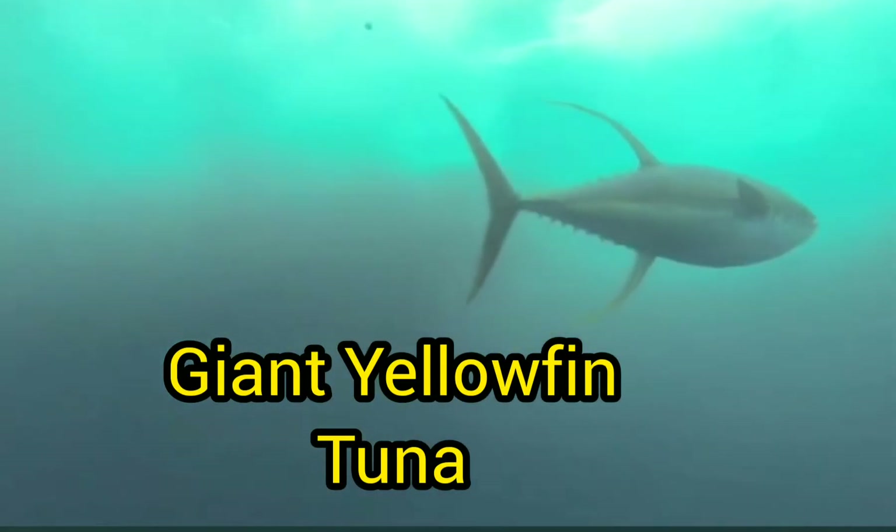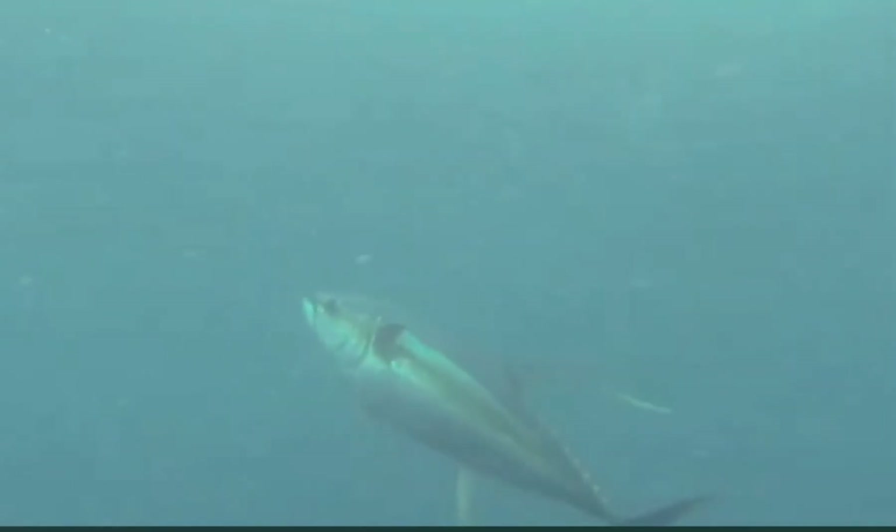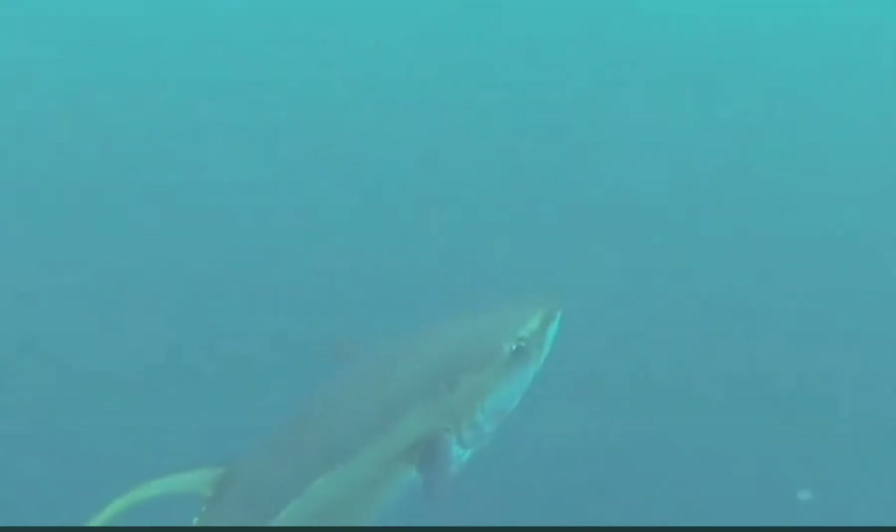Here is a giant yellowfin tuna gliding gracefully through the beautiful waters. This one is found in the pelagic waters of Cape Town.